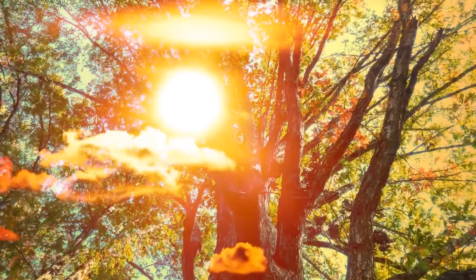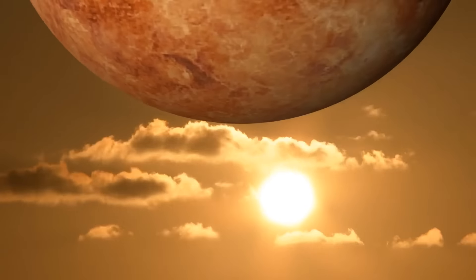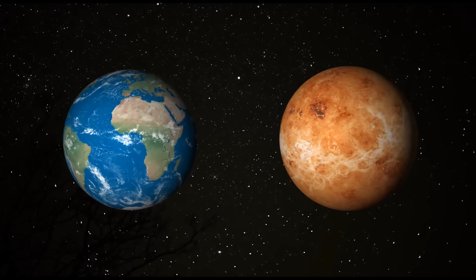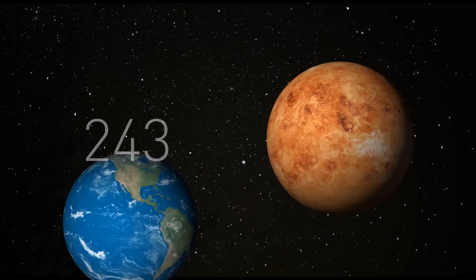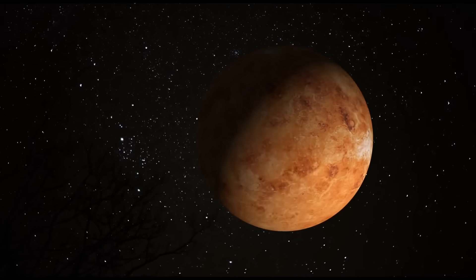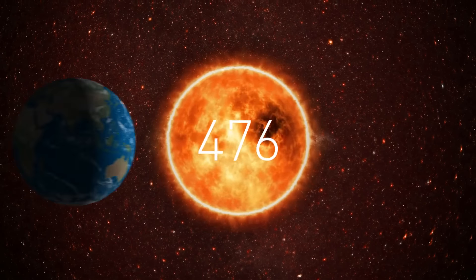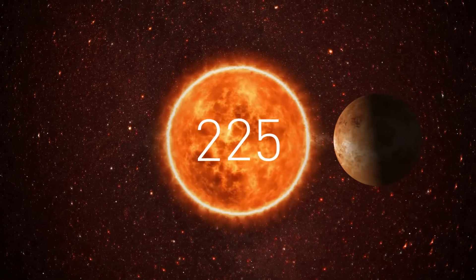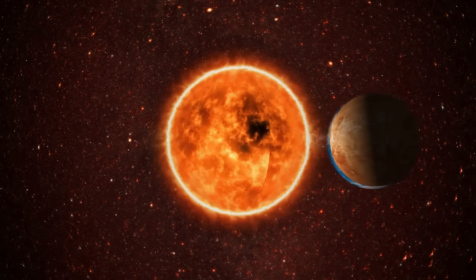Imagine a place where a single day lasts longer than a whole year. On Venus, a day — meaning one full spin on its axis — is as long as 243 Earth days. And what's even weirder, despite the fact that Venus is experiencing a never-ending day, it has a shorter year than Earth. While Earth takes about 365 days to complete one orbit around the Sun, Venus does it in just 225 days. So for Venus, a day is more epic than a whole year.